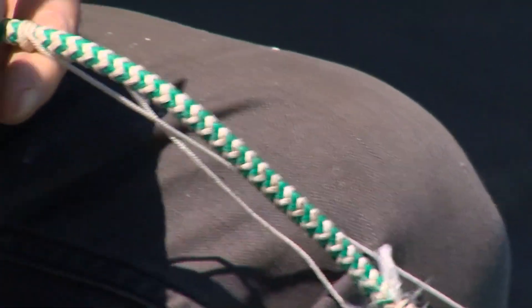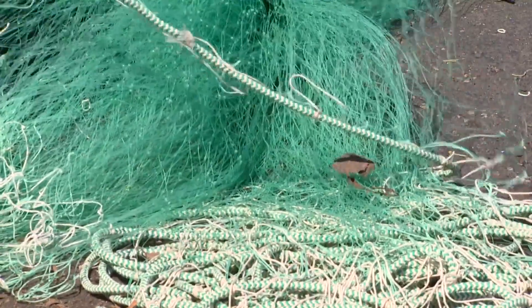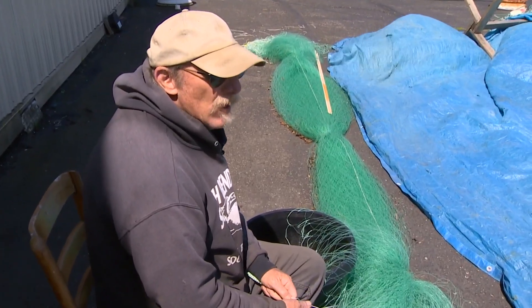He's sitting here in Bellingham, cutting old net from a lead line. This piece of gear has caught a lot of fish. It's got holes, rips and tears. I've patched it two or three times. It's time to retire it.